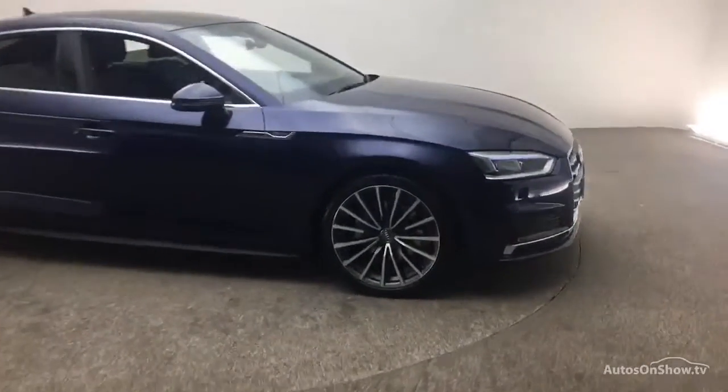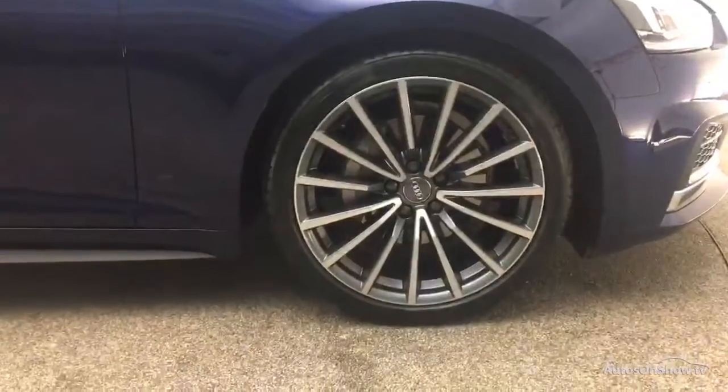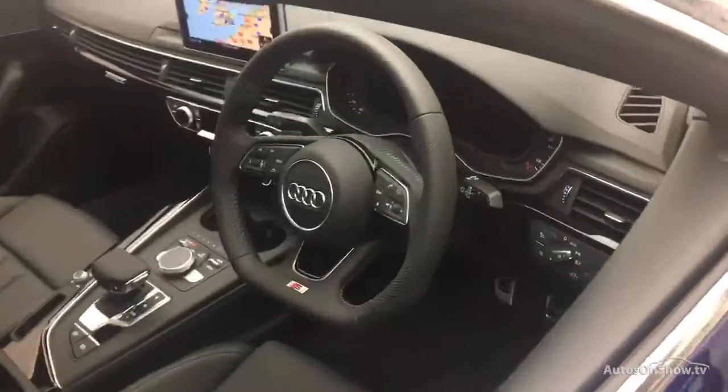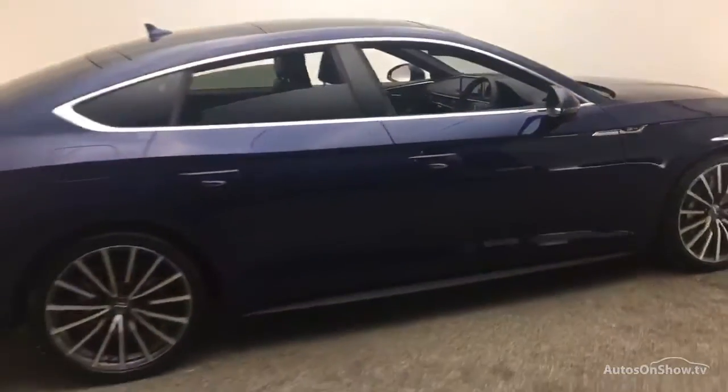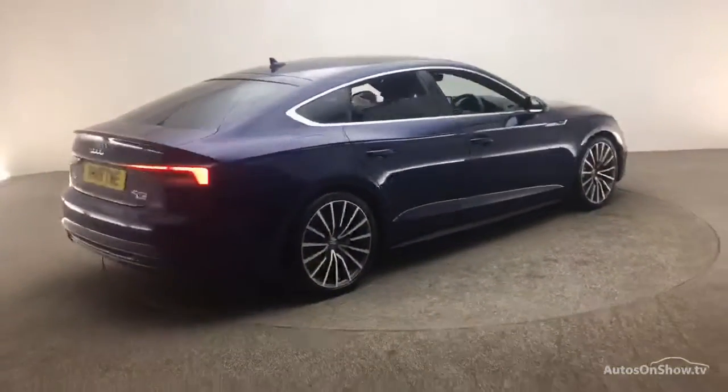Before reaching our forecourts, every pre-owned Audi we receive has to meet Audi's approved use programme as standard. But here at Sittna, we like to go the extra mile. As a minimum, each vehicle is subject to a stringent 145-point separate mechanical, interior and exterior inspection prior to test drive.